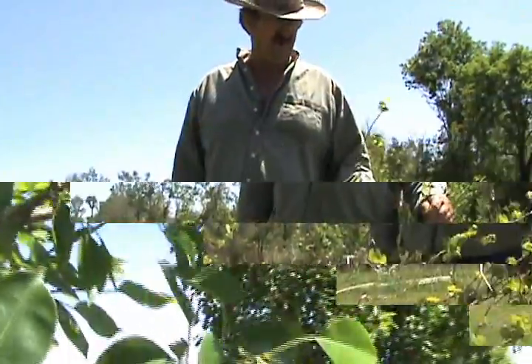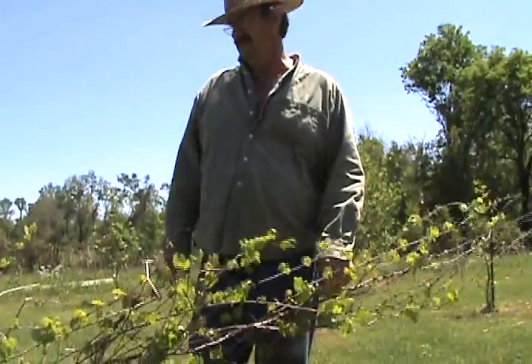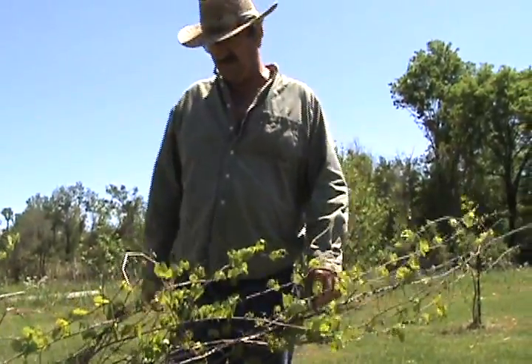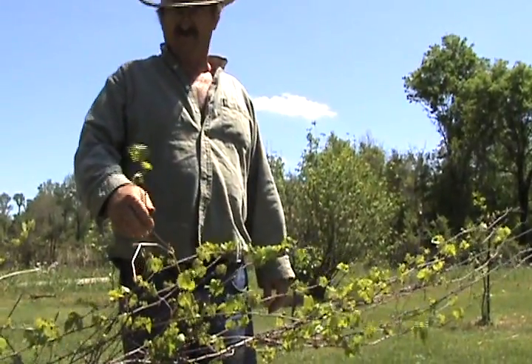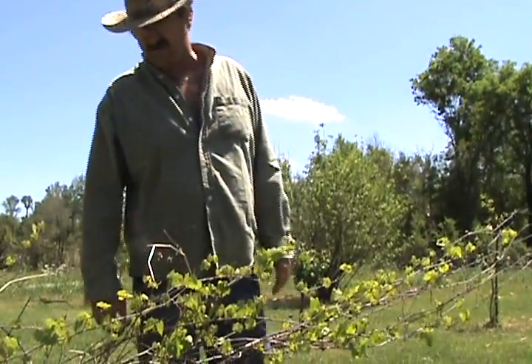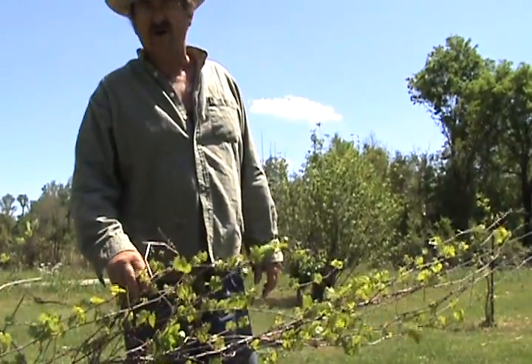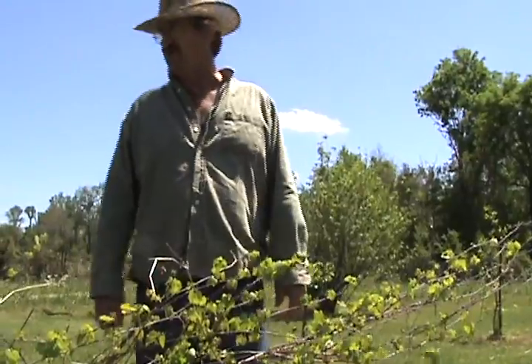This is a Louisiana muscadine. These grow wild in Louisiana and have been around as long as anyone can remember. They're good for making muscadine wine, muscadine jelly, and so on. They haven't even blossomed yet — that shows you how plants native to Louisiana blossom late. It's just natural for them to blossom late.